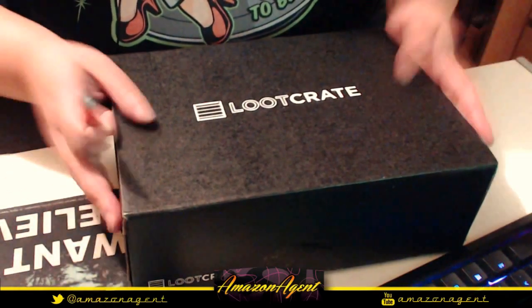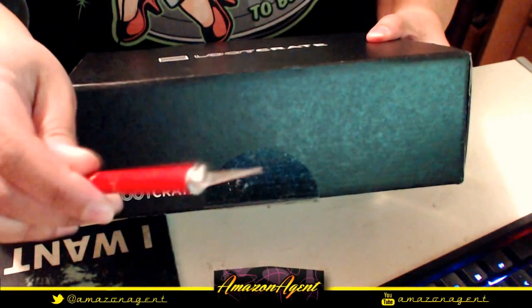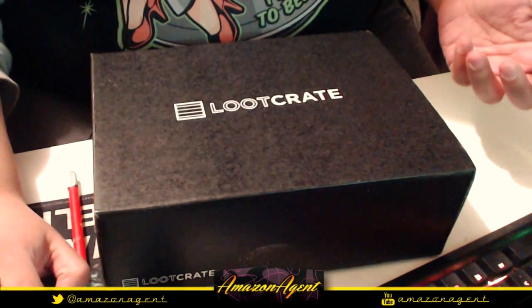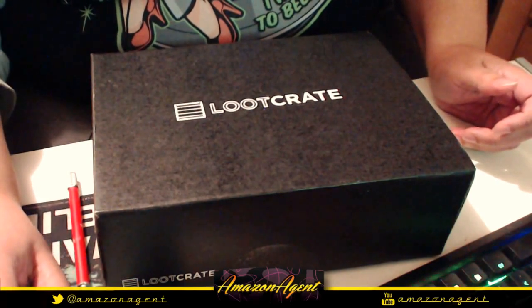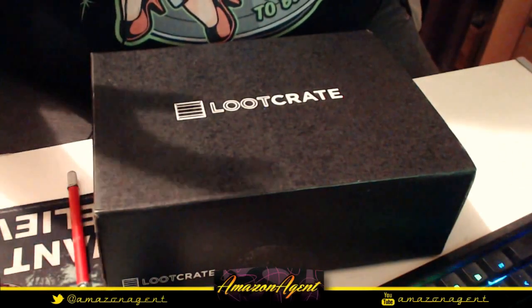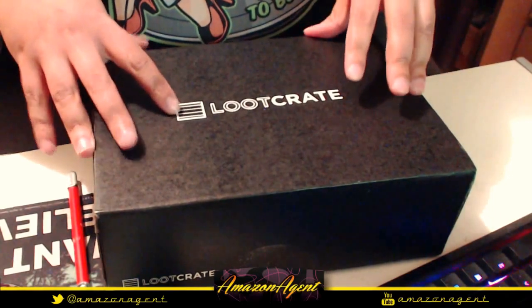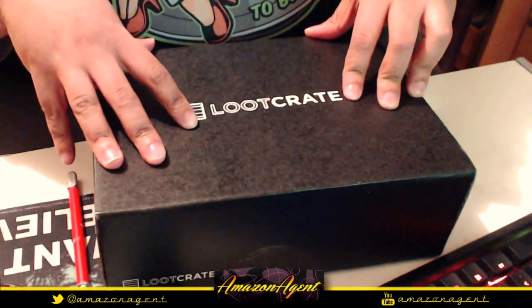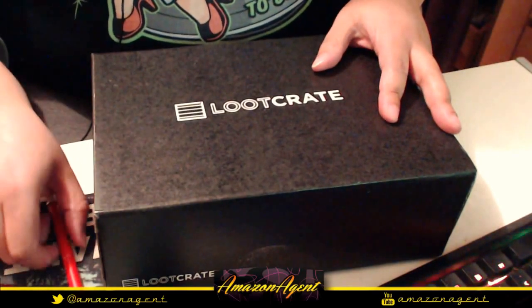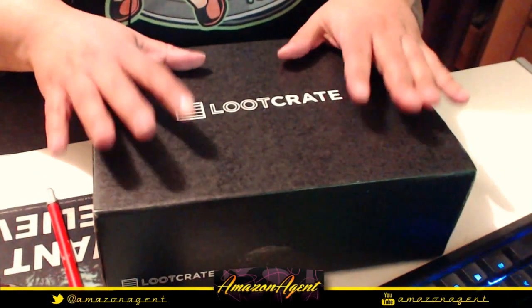I literally just got this on my doorstep — came home from work and a neighbor had it for me. The tape is still on so I've got my exacto knife ready. I know for sure this one has a t-shirt in it because the website Threadless ran a competition for the X-Files, taking designs from submissions, and the winning design is the shirt that's in this box.